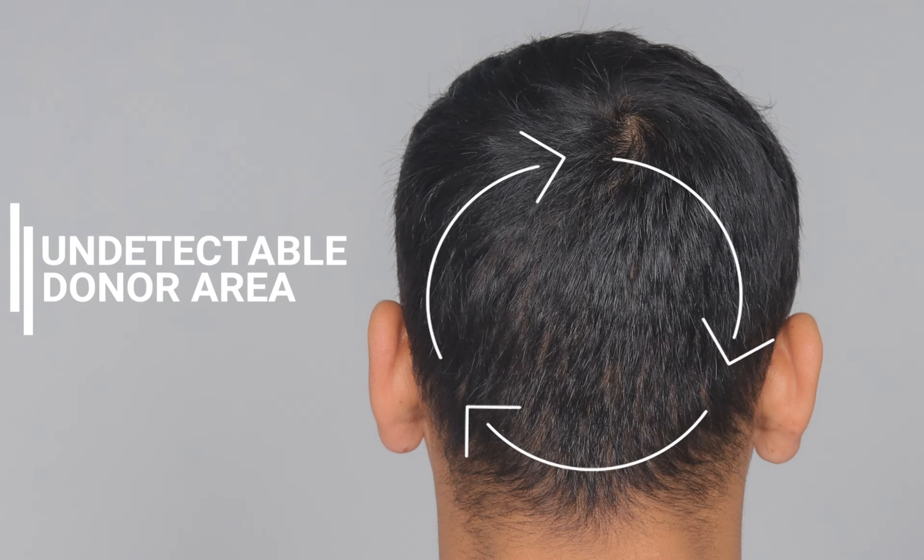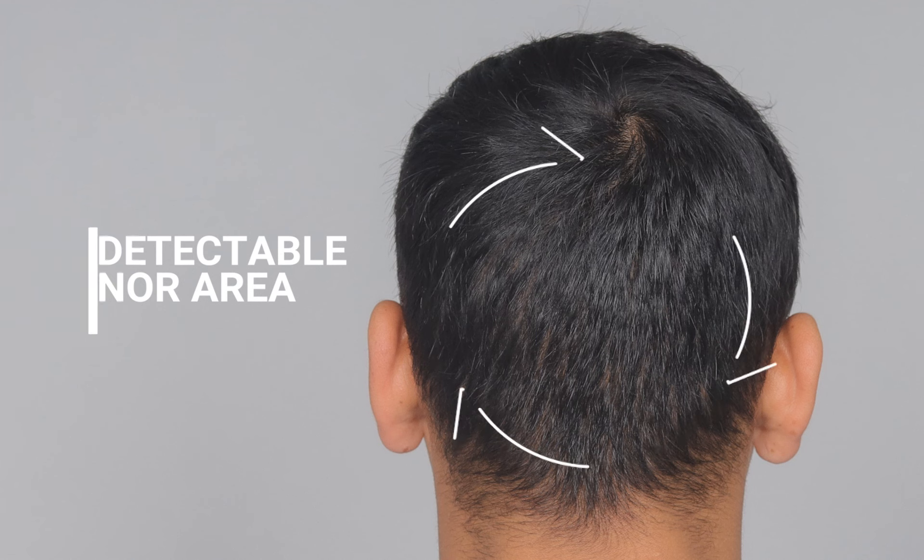The shedding phase is patient-dependent, so it all depends on an individual's growth. By the fifth month, there was an amazing transformation in the frontal hairline zone. His growth was remarkable and the donor area had healed completely.